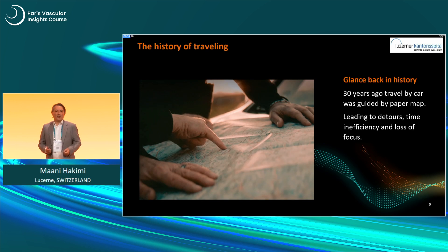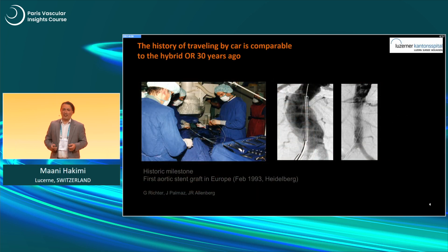When I started to create this talk, I tried to find an analogy. I thought maybe a car ride from Lucerne to Paris could be a nice analogy. Looking back 30 years — I know this is a session about the future, but I want to glance back to explain what happened, to have a future perspective. When you look back 30 years ago, you needed a paper map, and it led to a lot of detours. It cost time and so much effort.